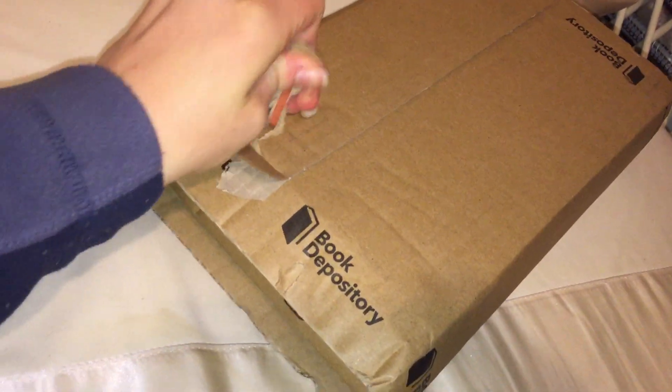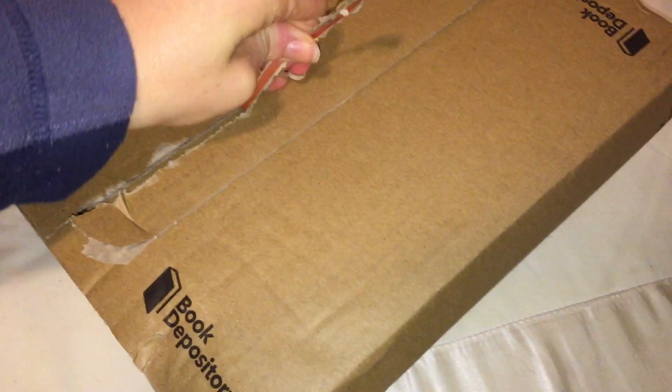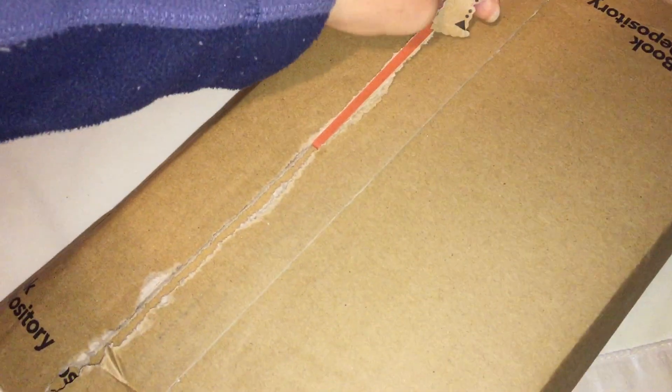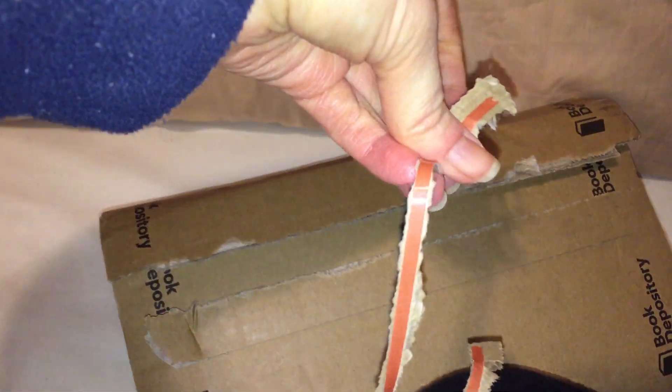This is going to be awkward doing it one-handed. Can we do it one-handed? I just thought might as well unbox it on camera and share it with you. I'm just going to pin the box there with my knee — oh, did it all in one strip!